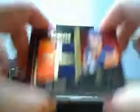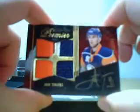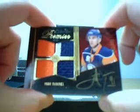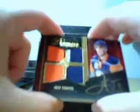Alright, we got a Tavares sighting, guys! Quad jersey, three color — John Tavares autographed rookie, number 82 of 299. Someone's gonna have fun selling that one. John Tavares.